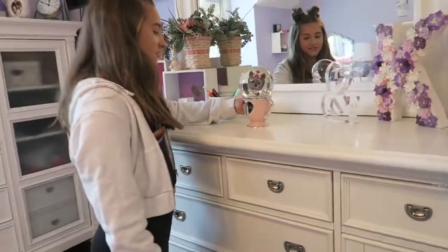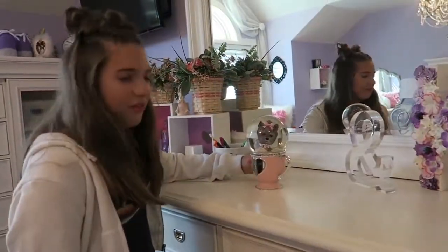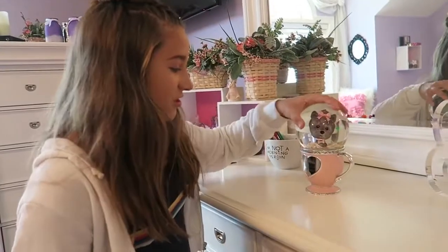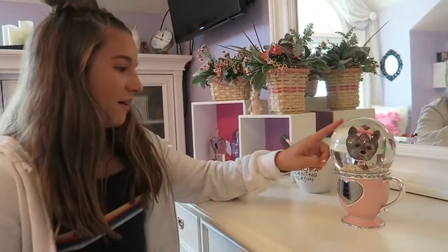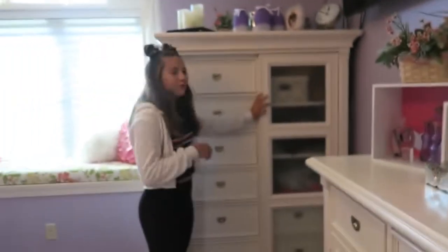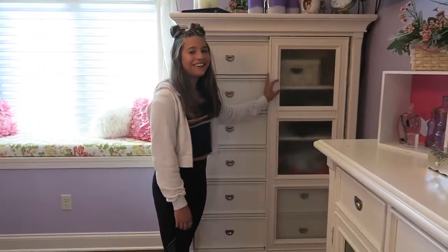I got this snow globe probably about three years ago from a fan, and she always used to bring us really cool presents and gifts, so I kept that. Here's my other dresser and it's really messy so we're not gonna go in there.